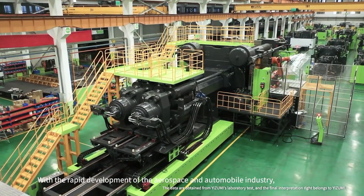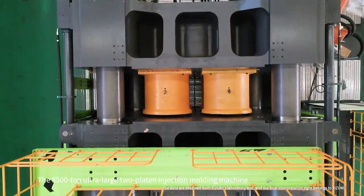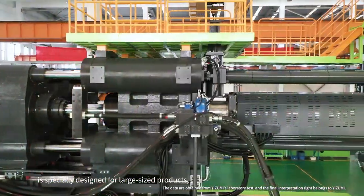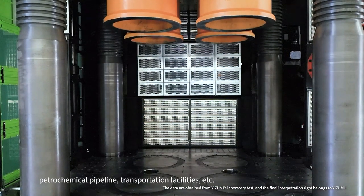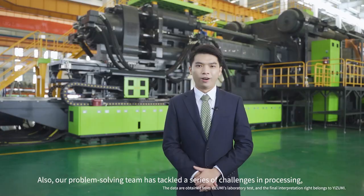With the rapid development of the aerospace and automobile industry, the demand for large-size plastic products is growing. The 8,500-tonne ultra-large 2-platen injection molding machine is specially designed for large-size products and is suitable for the fields of aerospace, automobile industry, hydrochemical pipeline, transportation facilities, and more.